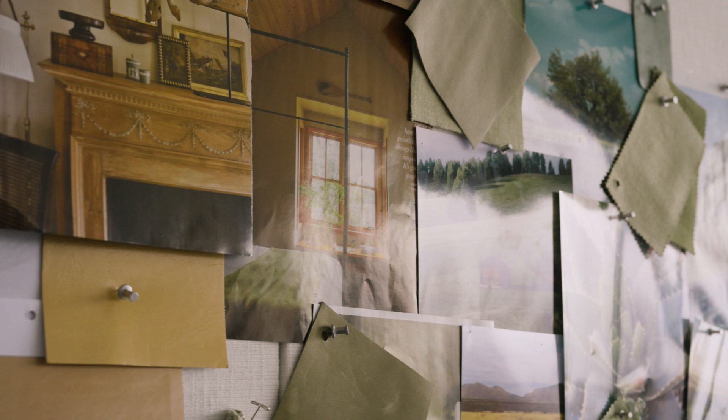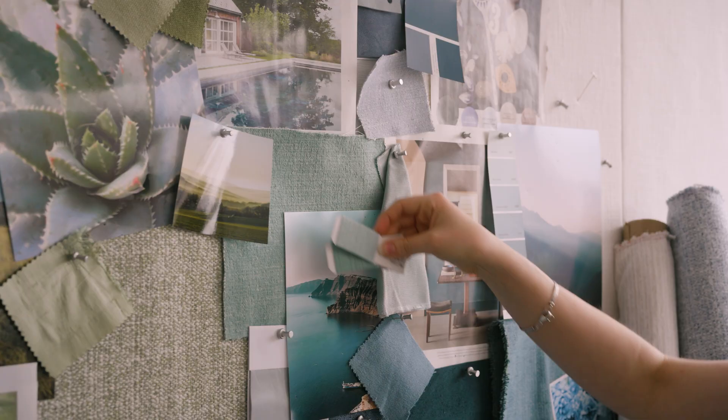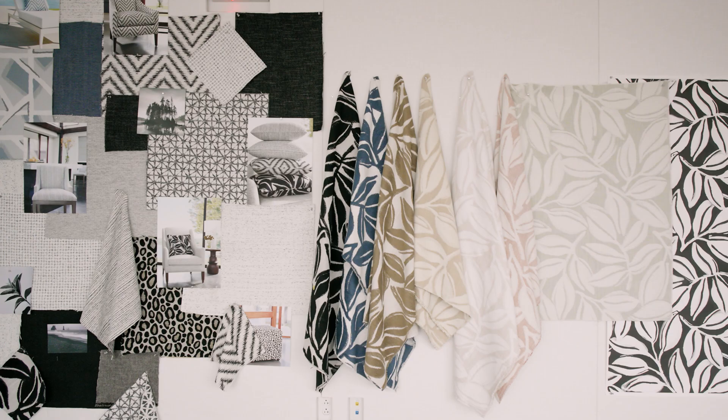We start off with photographs of what we want to hit, and then the challenge comes in when we have to look at the palette of the yarns we're given and figure out how we can mix them to try and hit some of those colors. We are color obsessed — product development is a labor of love.